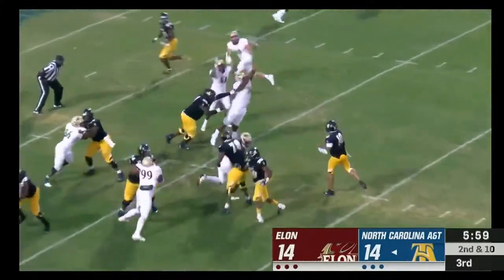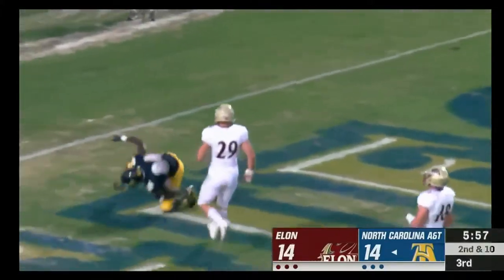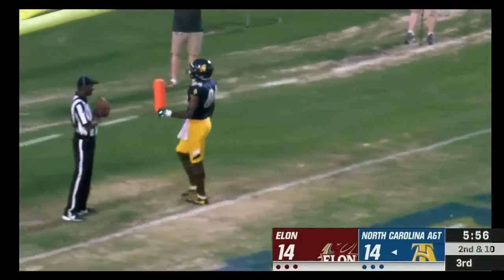Second and goal — play action over the middle. Give him six! Touchdown.